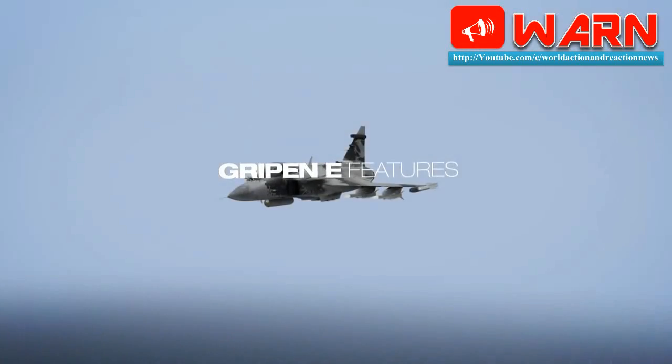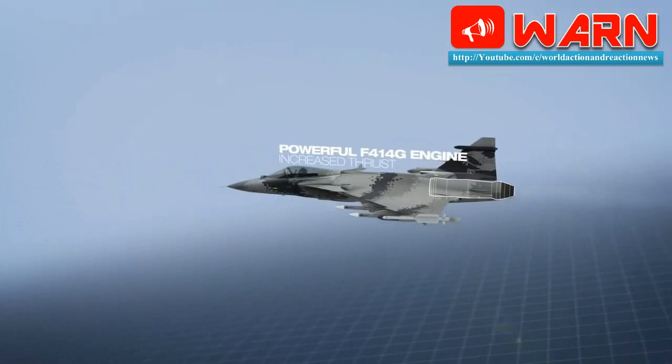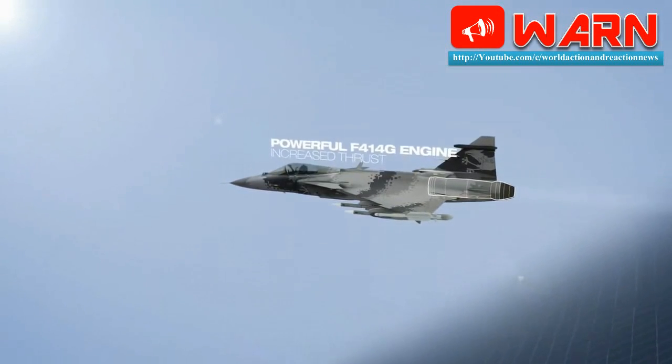Welcome to WARN. Today we find: Gripen E to feature next generation electronic warfare capability.